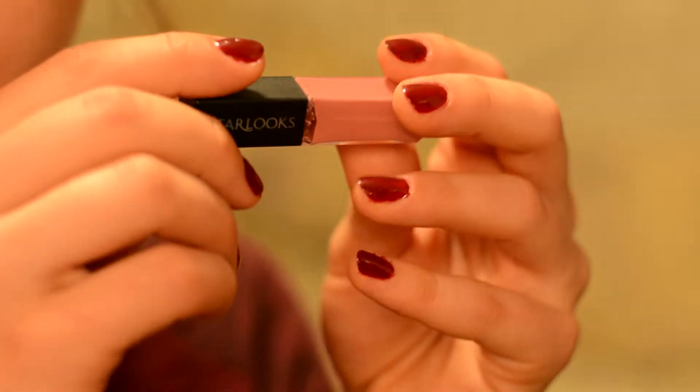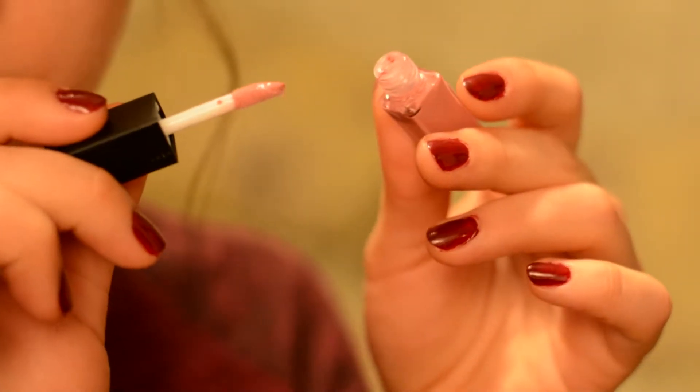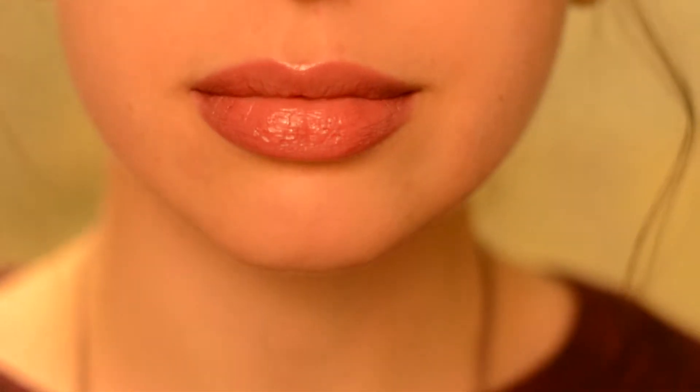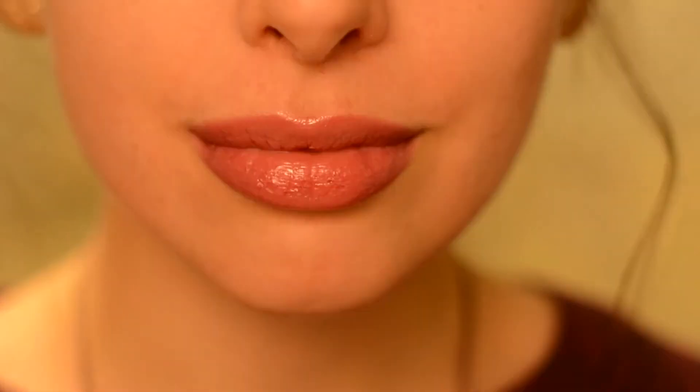The next thing I see is the Starlux Lip Gloss in Guilty Pleasure. It's a really pretty neutral pink color — not a full size, I don't think. I think the eye base was a full size and the CRX one definitely wasn't a full size. The color is really pretty, just like a muted, dusty, rosy pink color. I'm looking forward to trying this because I think the only thing I've tried by Starlux so far is a lip pencil.